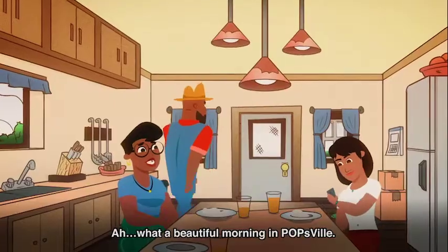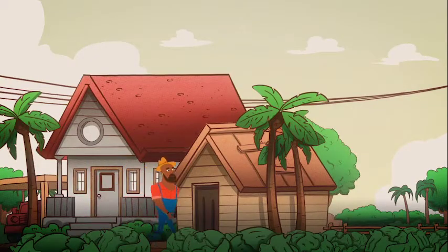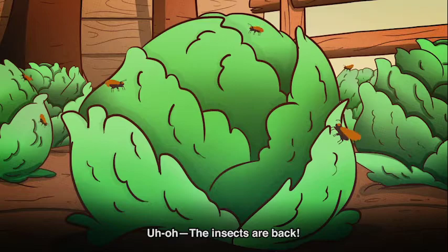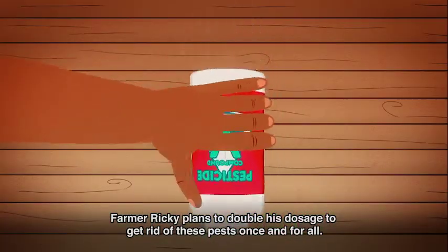What a beautiful morning in Popsville. Time to check the crops. Uh-oh, the insects are back. Farmer Ricky plans to double his dosage to get rid of these pests once and for all.